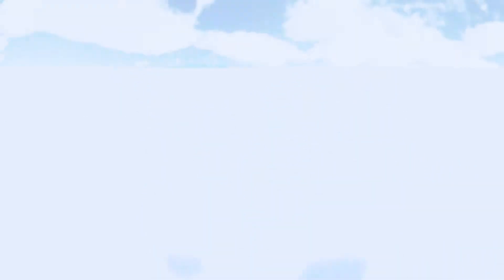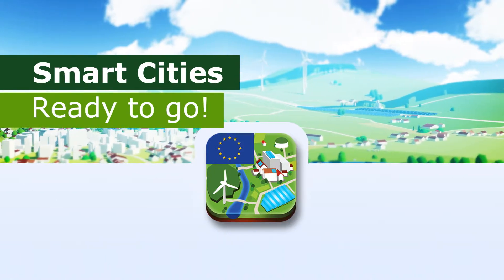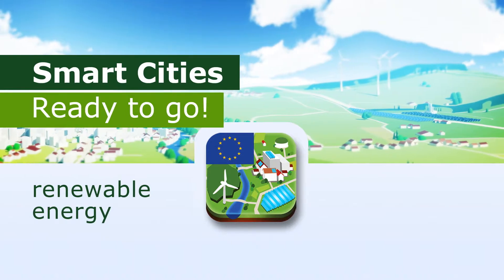We built a special augmented reality app for common mobile devices to show what effect energy efficiency measures and the use of renewable energy can have on your neighborhood.